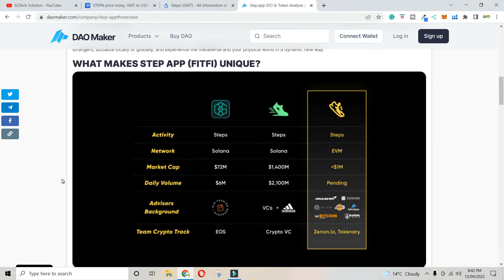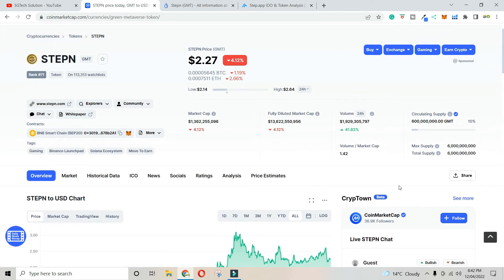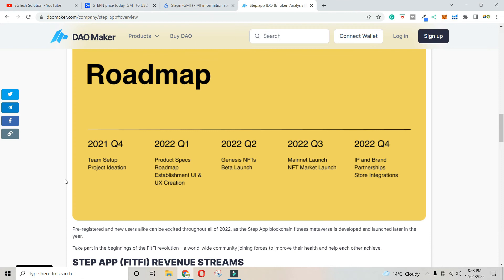What you need to do is get into the market early. The first thing is it supports EVM — not just Solana. The market cap is very high. Stepn's market cap is about 5 billion, so there is significant growth potential. The current market cap is just 1 million, and the advisor background and team crypto track record are very strong, so the roadmap is solid.